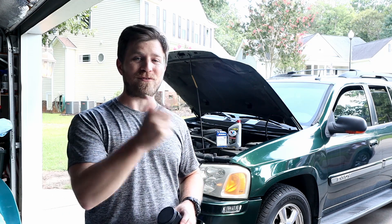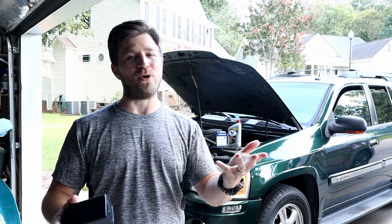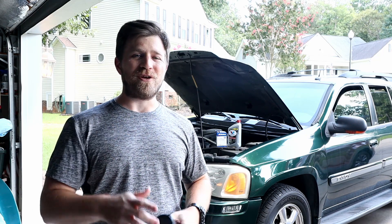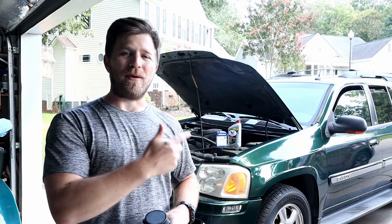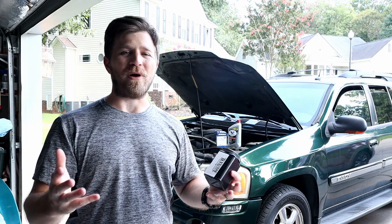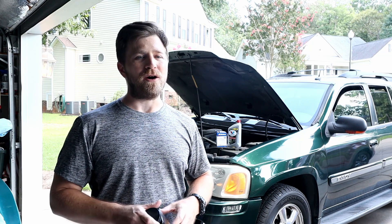I'm not going to bore you with the oil change itself — I've already got a video on how to do that and I'll put a link in the description. This video is going to be all about the engine oil analysis on my 2004 Envoy with about 310,000-plus miles.